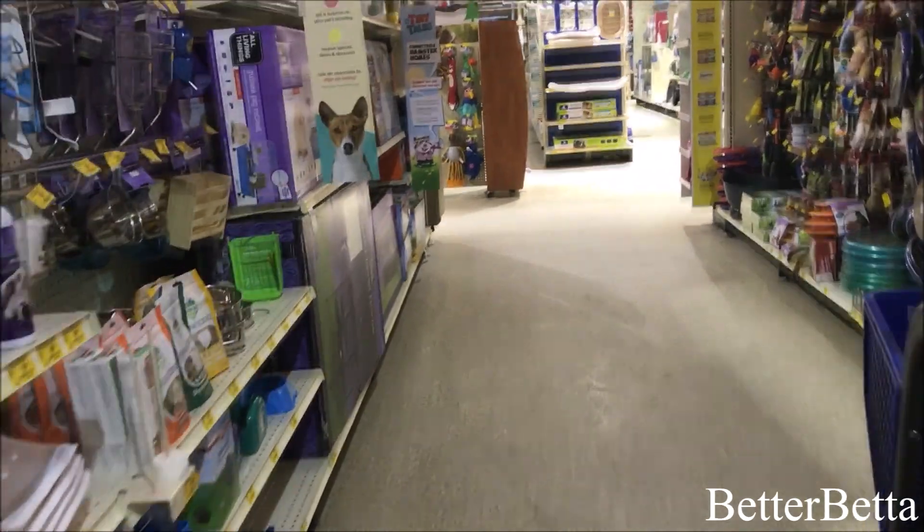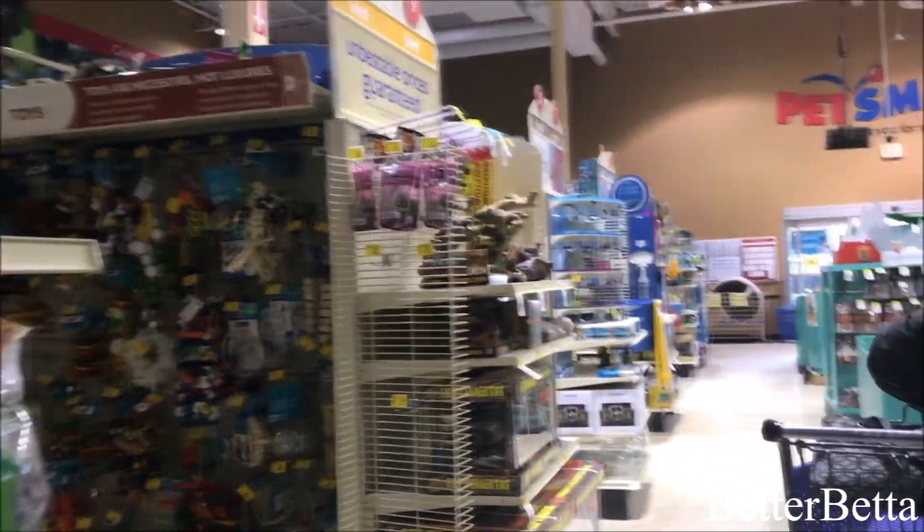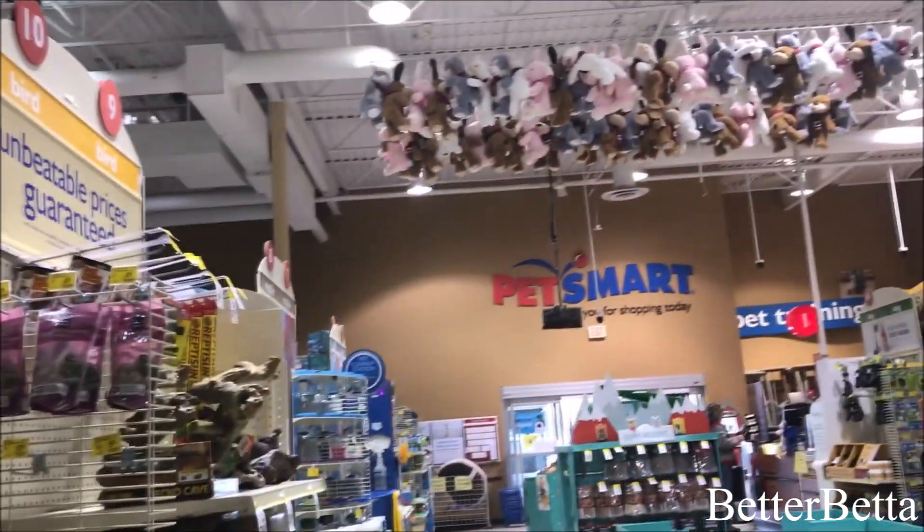Now moving down the next aisle is just the rodent items and also the cat items on the right. I'm just going through these aisles quickly simply because they are not related to fish or any aquatic animal. If you're noticing the odd Christmas item, this video was filmed back in December — we were actually at PetSmart looking for Christmas things to get my pets for Christmas.